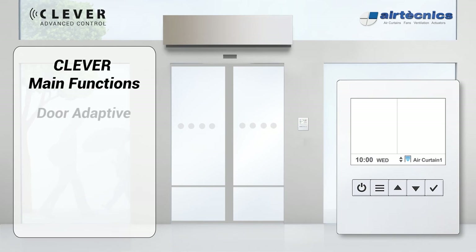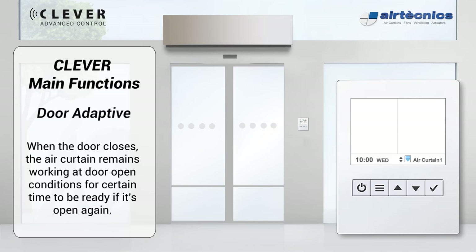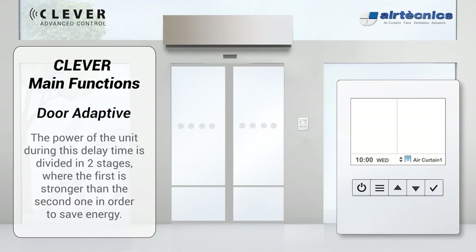Door Adaptive: when the door closes, the air curtain remains working at door-open conditions for a certain time, to be ready if it opens again. The power during this delay time is divided into two strength stages, where the first is stronger than the second in order to save energy.